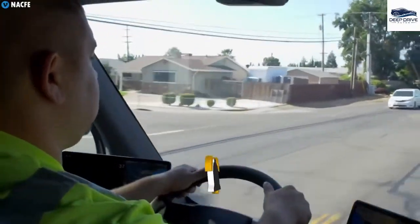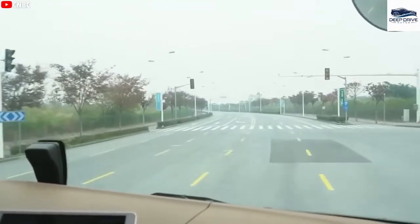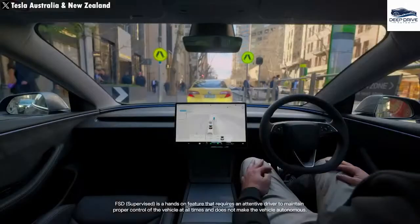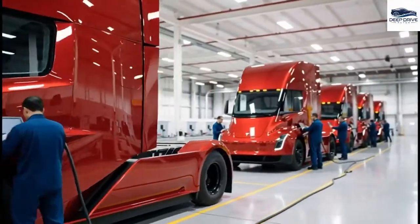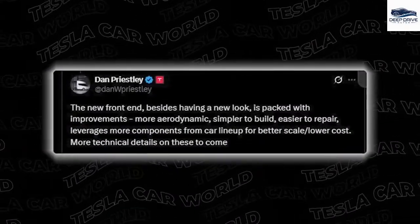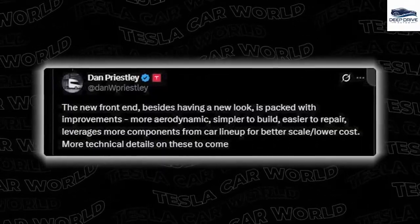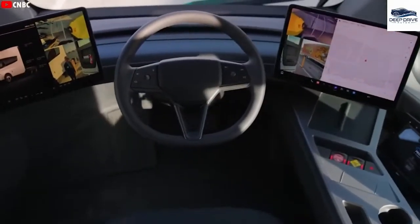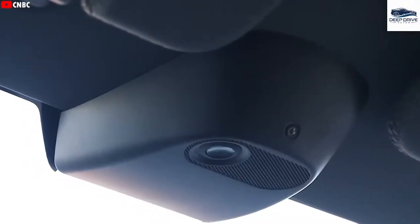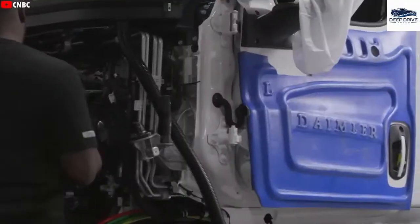The potential for full self-driving capabilities signifies a substantial leap for the Tesla Semi, enabling uninterrupted operation without human fatigue. This advancement could dramatically transform delivery speeds and reduce shipping costs. Tesla's redesign of the Semi emphasizes aerodynamic enhancements and the use of shared components with other models to lower production costs, vital for maintaining profit margins. In contrast, Bill Gates's skepticism regarding electric heavy-duty trucks highlights a significant debate within the industry concerning battery practicality and efficiency, juxtaposing Musk's optimistic vision. The successful operation of the Tesla Semi continues to demonstrate its viability.